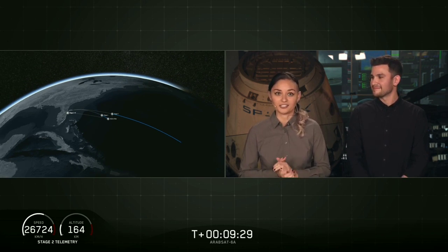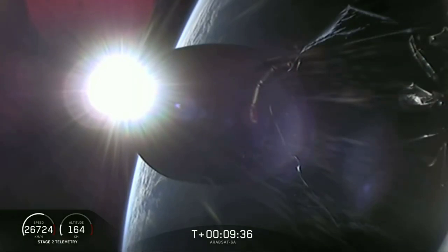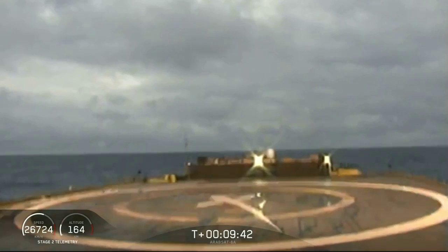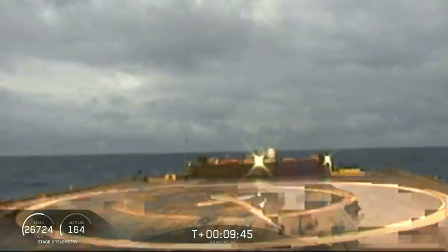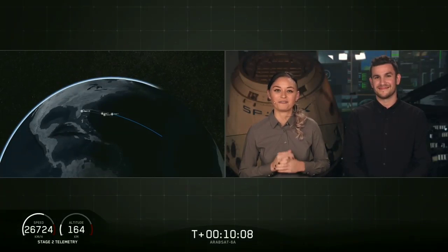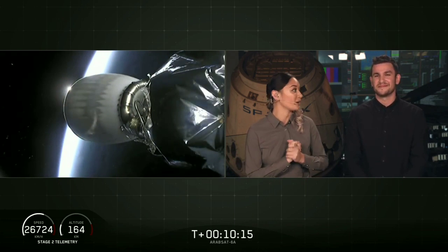Now coming up in about 15 seconds will be the center core landing burn beginning. As we mentioned earlier, this is going to be a challenging landing and we are landing on our drone ship Of Course I Still Love You. Looks like we lost the live view. We have landed the center core for the first time on our drone ship Of Course I Still Love You. For the first time we've landed all three boosters for Falcon Heavy. What an amazing day.